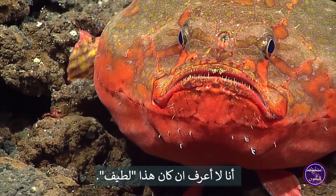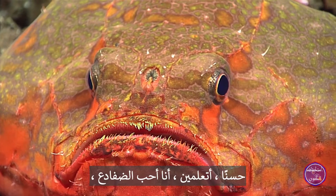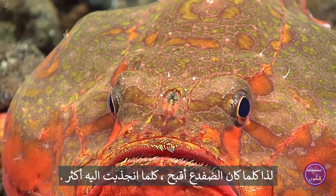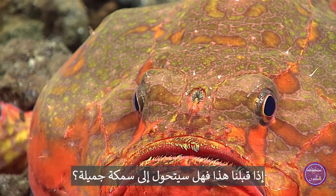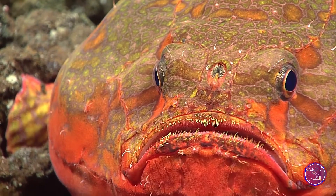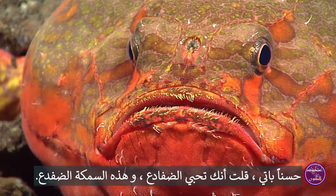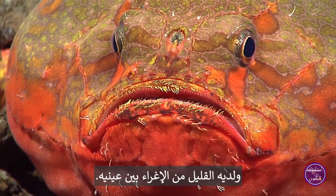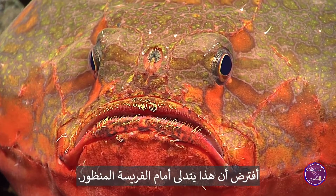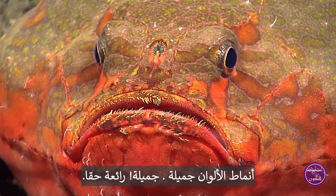Well, I don't know about cute. I really like frogs, so the uglier the frog is, the more I am drawn to it. If we kiss this, is it going to turn into a beautiful fish? No, it's going to turn into a prince. So Patty, you said you like frogs — this is a frog fish. And it has a little lure right between its eyes. I presume that is to dangle in front of prospective prey. Beautiful color patterns. Absolutely gorgeous.